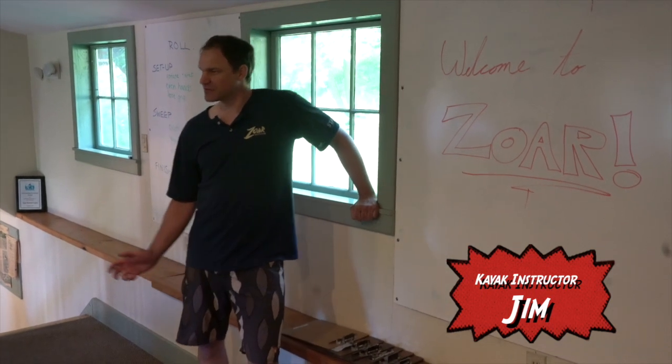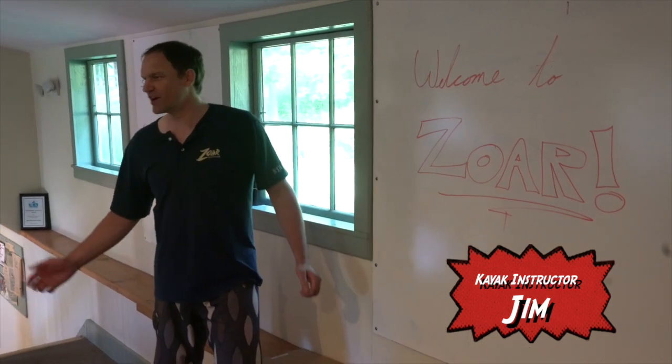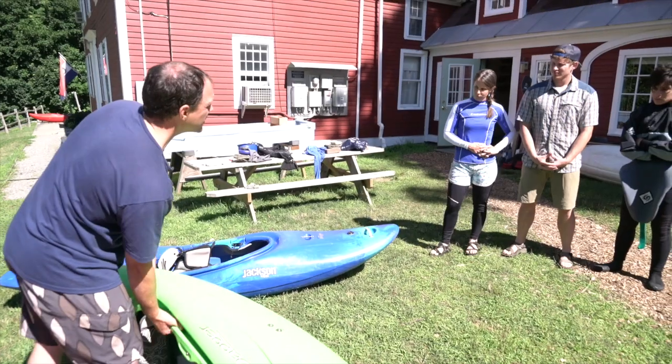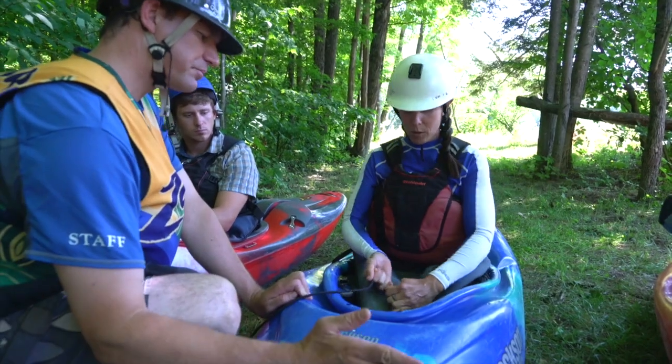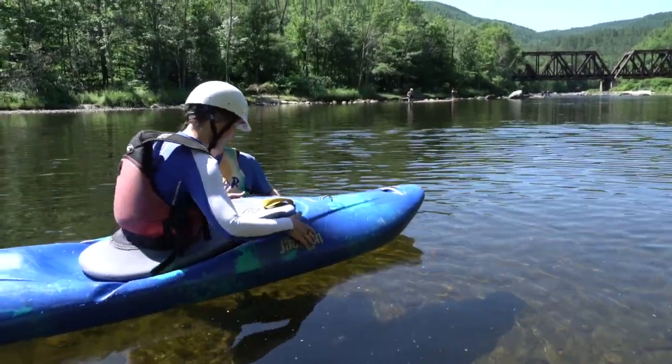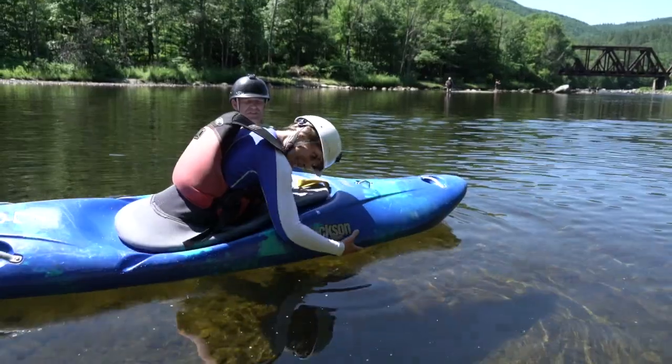I want to give you a little rundown of what we're going to do today. You're obviously here for whitewater kayaking. We'll start you off with a little bit of classroom in the morning here, give you a little brief overview of some of the equipment and the gear that we're going to be using. At the flatwater site, you're going to learn how to flip over the kayaks and get out of them smoothly.